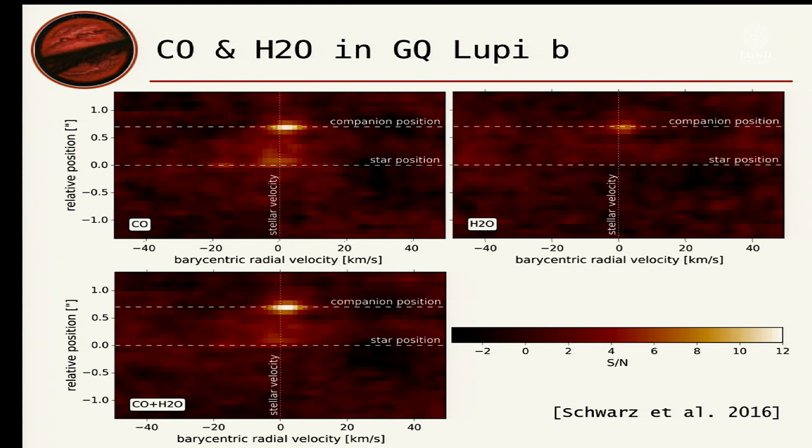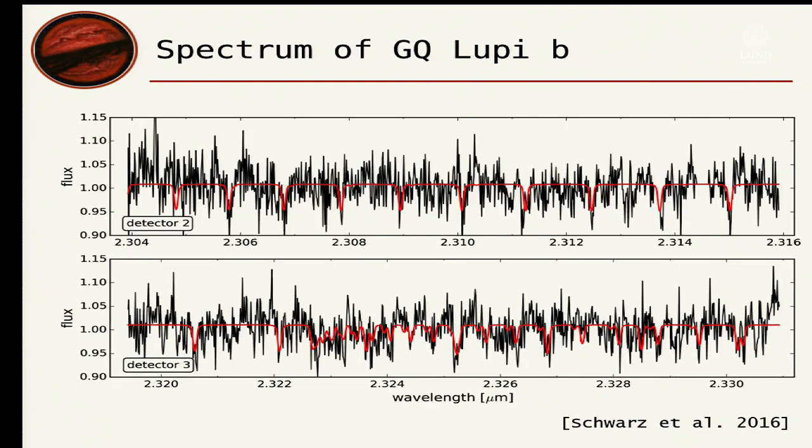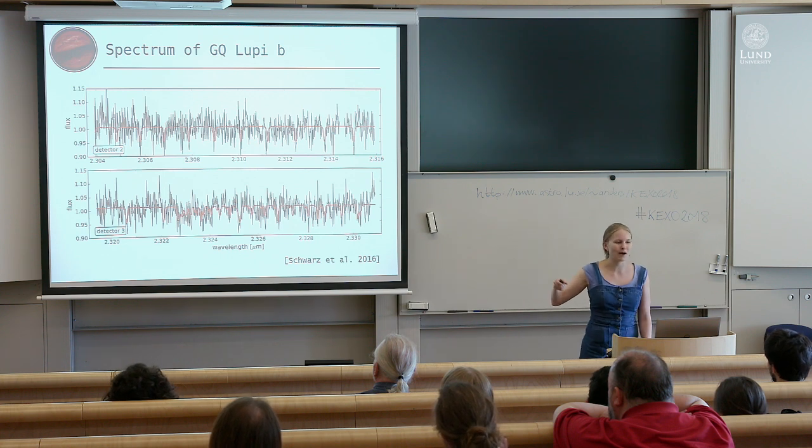This signal-to-noise of 12 is much stronger than what we saw for day-side spectroscopy of hot Jupiters — and this was from only 45 minutes of observations. We detect carbon monoxide and water, both at 2.3 microns, and the combined model gives a stronger signal as expected. We can even look at the extracted planet spectrum directly — it's very noisy, but overlaying a carbon monoxide model in red shows the strongest CO lines clearly in the spectrum. There is no doubt about what you're looking at.